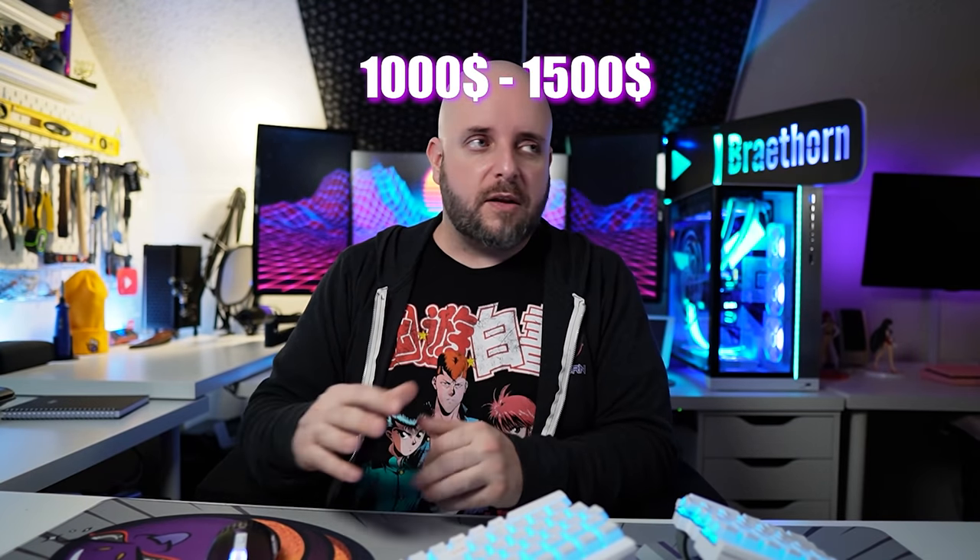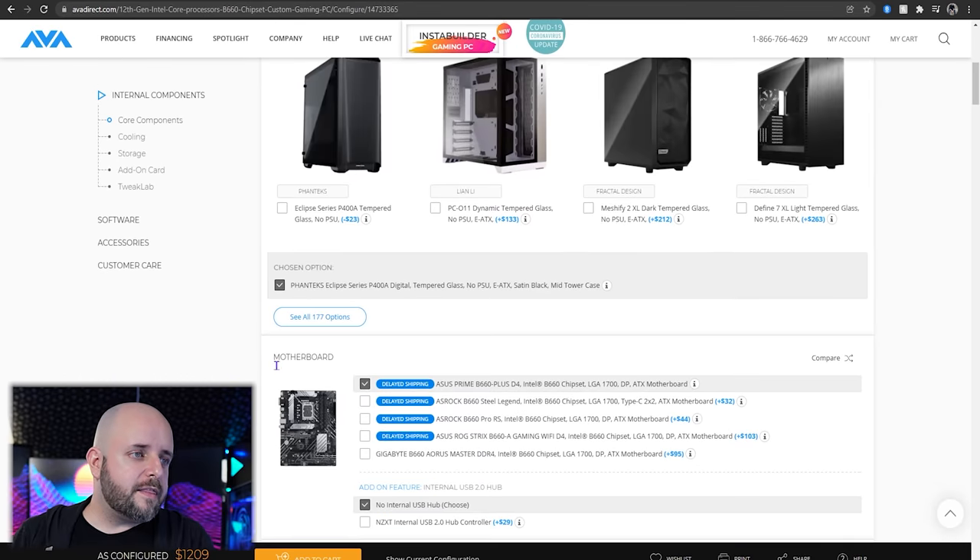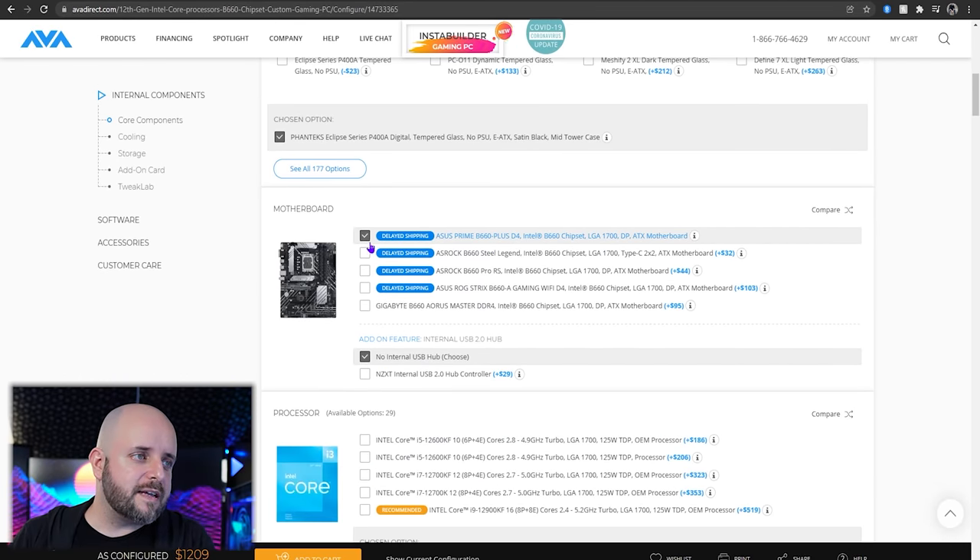Save up a little bit more. This is where budget gaming is at now — it's over $1,000. I hate it, but that's just where we're at. So let's look at stuff that's just over $1,000. I got really excited about Ava Direct because they have the B660 motherboards, except they kind of don't because it says delayed shipping.